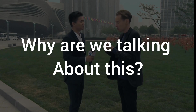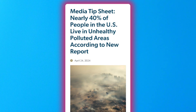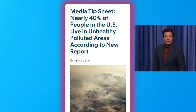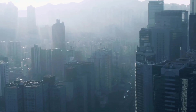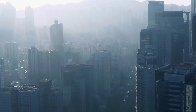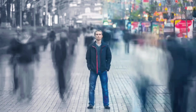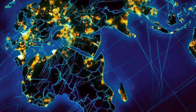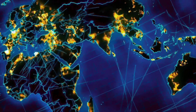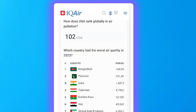Why are we talking about this? Get ready for some shocking research. Nearly 40 percent of people in the U.S. are living in places with unhealthy levels of air pollution. A recent report from the American Lung Association shows the situation is getting worse, with more days marked as very unhealthy or hazardous than ever before recorded. This issue isn't just in the U.S. — the 2023 World Air Quality Report shows that countries like Bangladesh, Pakistan, India, Mongolia, and Afghanistan have some of the dirtiest air, due to large populations and unchecked industrial pollution.